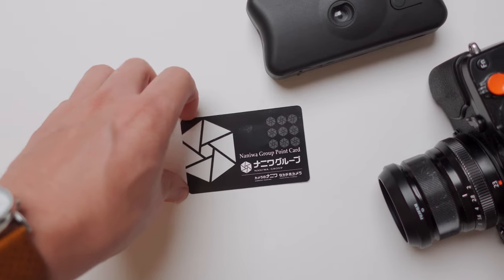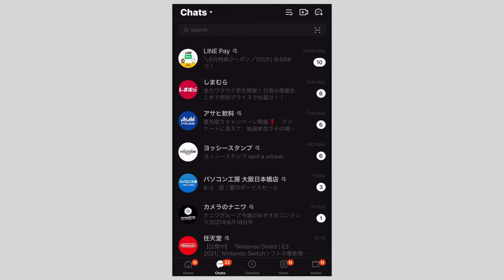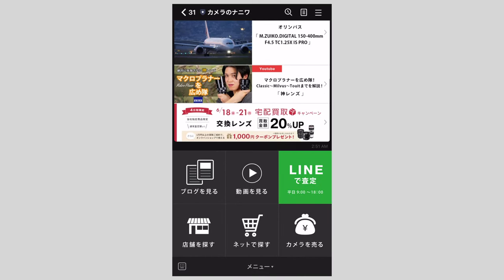You can get a member's card for free and get discounts, coupons, and promotions, and you can register your LINE account and they can send you promotions and coupons via text as well, which is awesome.